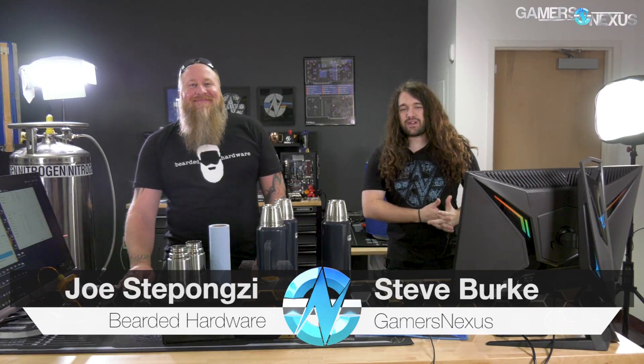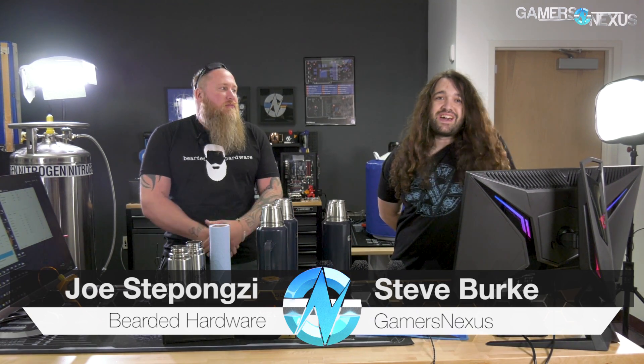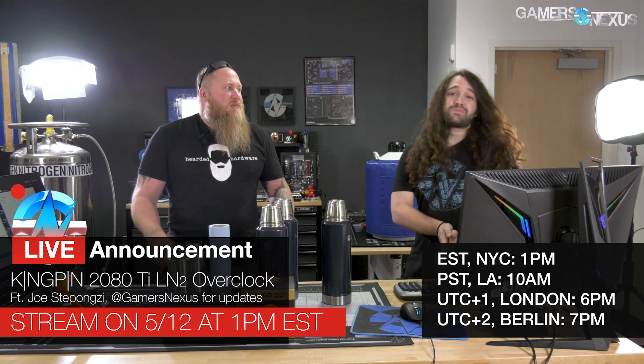Hey everyone, we just got done with the live stream. I was here with Joe Stepanzi from Bearded Hardware and we did the Ryzen 2700X under liquid nitrogen. So we're going to recap the end results for that — the Cinebench results, frequency, the voltages, and some of the challenges we encountered with the other chips. You can see our preparation video from before this one, and this will just be purely the results from the live stream.